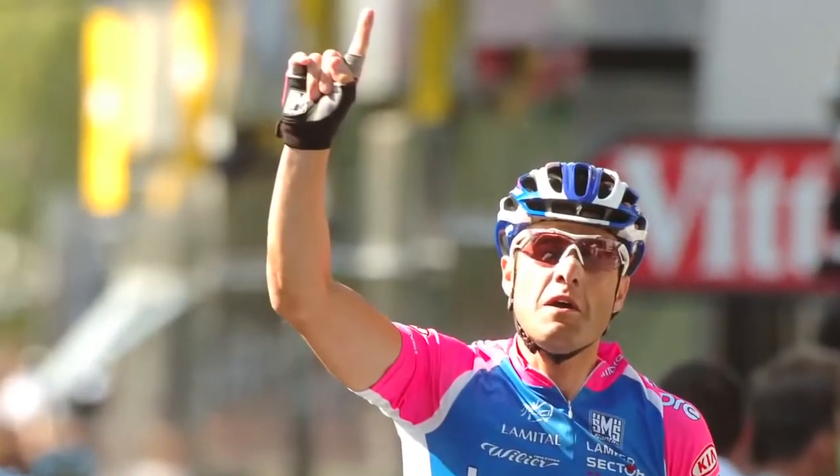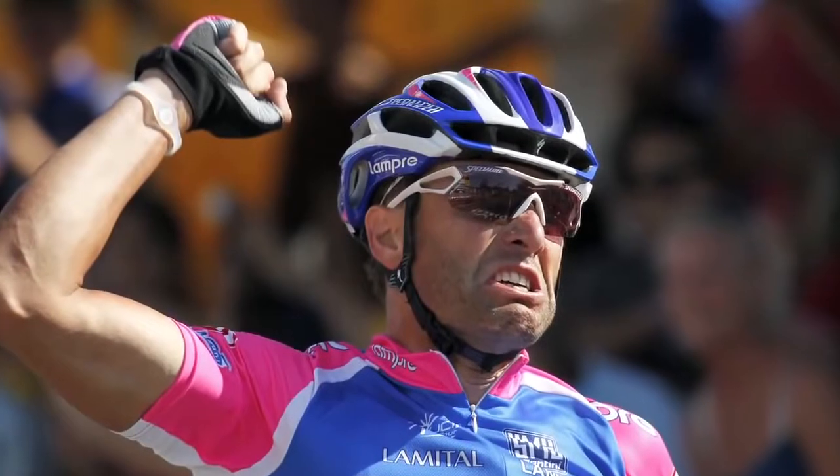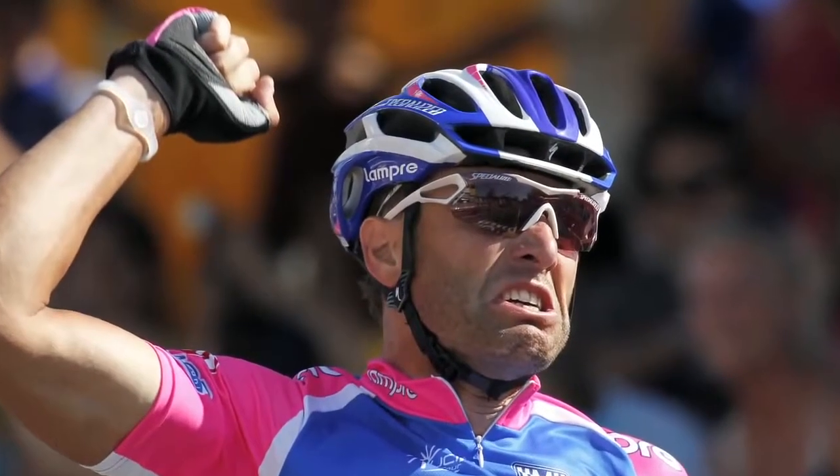With multiple stage wins and a green jersey overall in the 2010 Tour de France, Alessandro Pataki will tell you what we've always believed: cooler heads prevail.